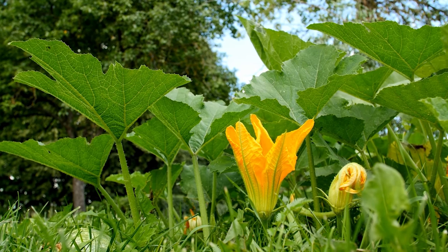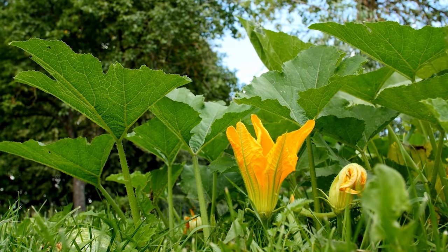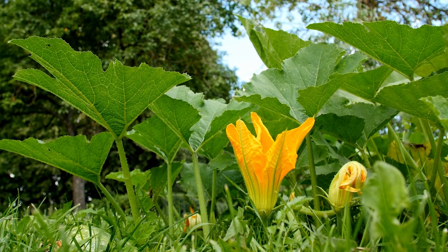Some people grow pumpkins in their backyards and that is a great way to get pumpkins. You can watch them as they grow and see what all the parts of the life cycle look like. But what about people who don't grow their pumpkins at home? Where do their pumpkins come from?